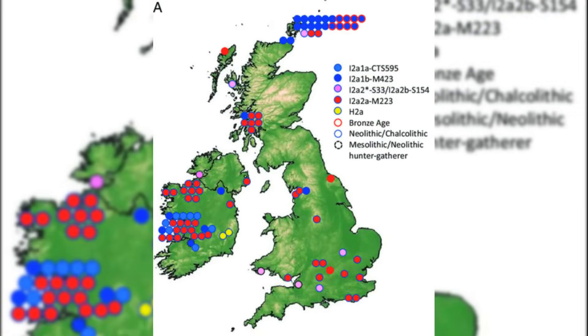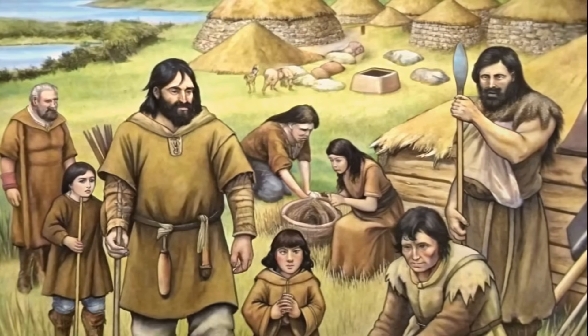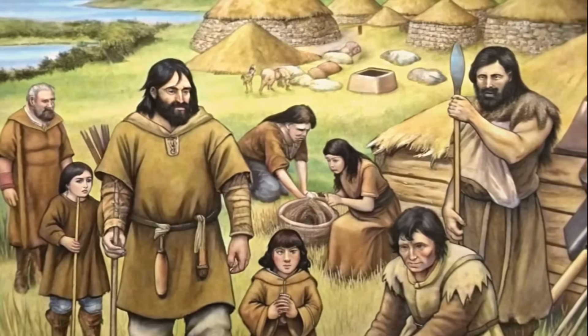On the Y chromosome side, haplogroup I2A has been associated with Britain's Neolithic male lineages, a marker tied to early European populations. This particular haplogroup, while diminished in the subsequent Bronze Age, illustrates the initial genetic makeup of Stonehenge's creators.